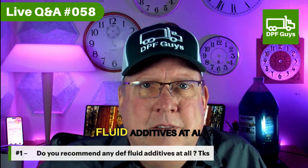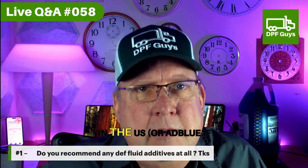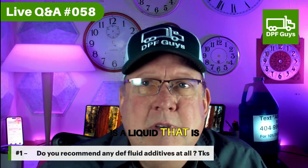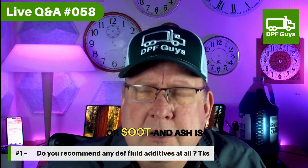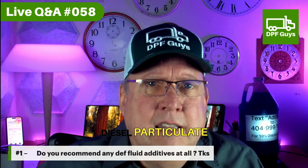Do you recommend any DEF fluid additives at all? So DEF, or diesel exhaust fluid in the U.S., or AdBlue if you happen to be in other parts of the world, is a liquid that is injected in the after-treatment system after the particulate matter or soot and ash is removed from the exhaust system by the DPF, or the diesel particulate filter.